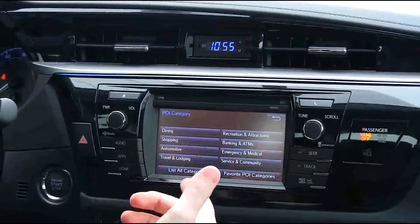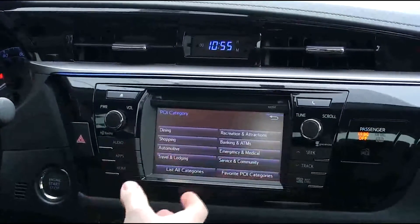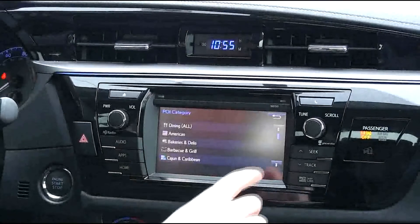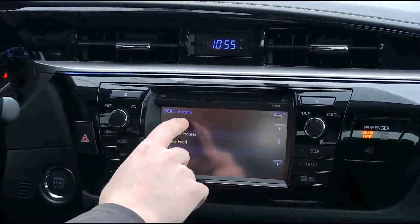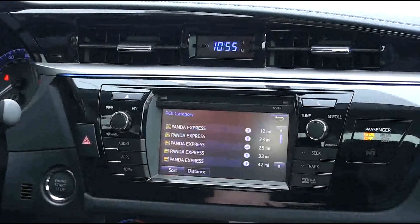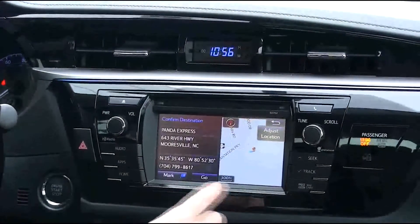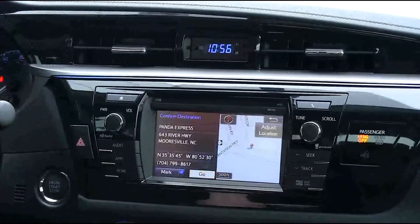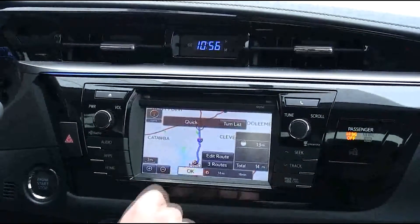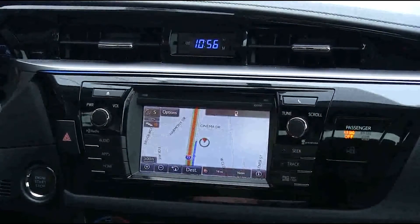Points of interest include dining, shopping, automotive, travel and lodging, banks, medical, and more. Right now we just want to get something to eat, so we hit dining and we can choose different things. Say we want to find some Chinese food — it says there is a Panda Express. The closest Panda Express is 12 miles away, but we really want it so that's where we're going. After clicking that, you just hit go. Your destination has been set — please proceed to the highlighted route, then the route guidance will start. After you hit OK, you'll be given your spoken directions to that location.